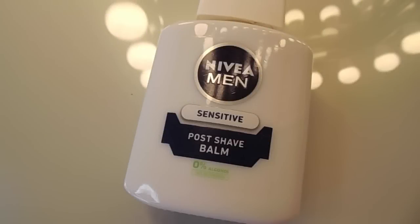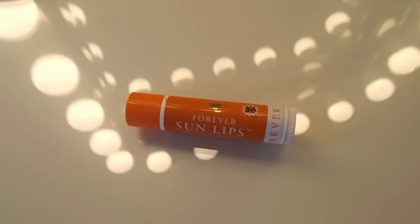So to start off, I primed my skin and I used the Nivea Men Post Shave Balm, and I also put on some lip balm. The one I used was the Forever Living Sun Lips, so this has SPF 30.